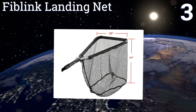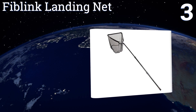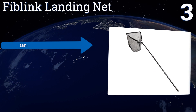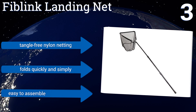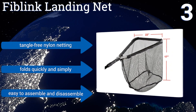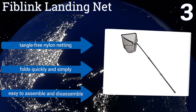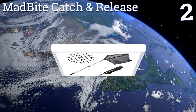Nearing the top of our list at number three, only 40 inches long when fully collapsed, the Fib Link Landing Net extends to a maximum length of 118 inches, providing excellent flexibility when stretching the handle to capture your prey. It also features a resilient 17-inch net, boasts tangle-free nylon netting, folds quickly and simply, and is easy to assemble and disassemble.